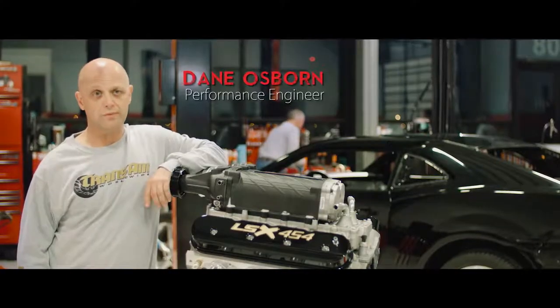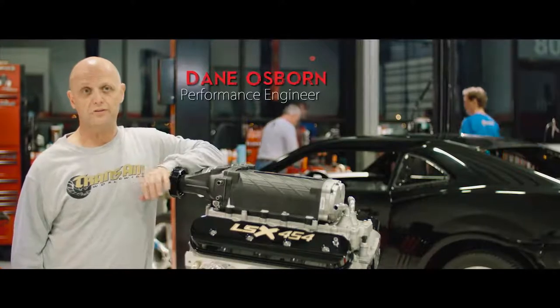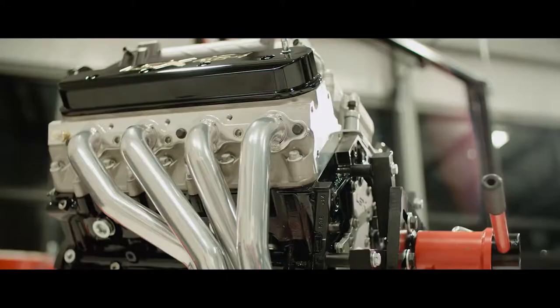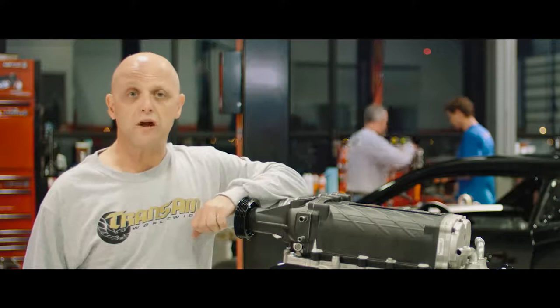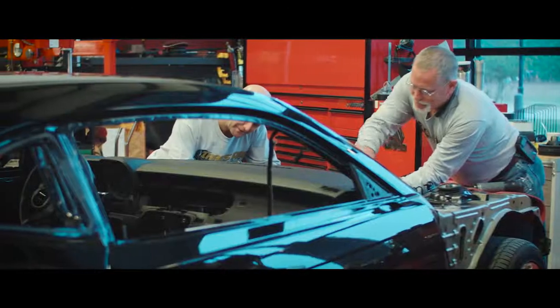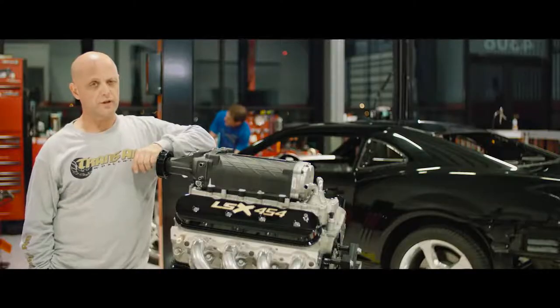Our most popular package seems to be what we call our 840 Extreme Package, which consists of this LSX 454 motor. From mild to wild — the first thing we do is install dual-type titanium valve springs on this custom ground camshaft, which allows us to put a lot of boost on this motor. We put an extra heavy-duty cooling system with our inner core to produce some pretty gnarly horsepower, from 500 to over 850 horsepower.